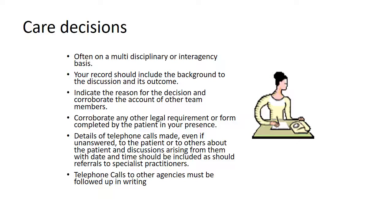Decisions about care and treatment are often made on a multidisciplinary or interagency basis. Your record should include the background to any discussion and its outcome. You should indicate the reason for the decision and corroborate the account of other team members, building a wall of evidence to protect you. You also have to corroborate other legal requirements or any form completed by the patient in your presence. You must include details of telephone calls made, even if they go unanswered, to the patient or to others about the patient, and record discussions arising from them with the date, time, and include referrals to specialist practitioners.